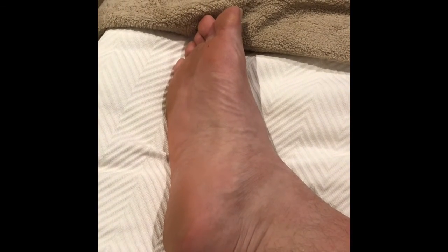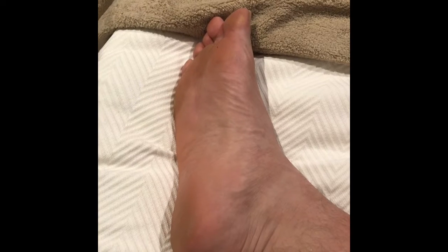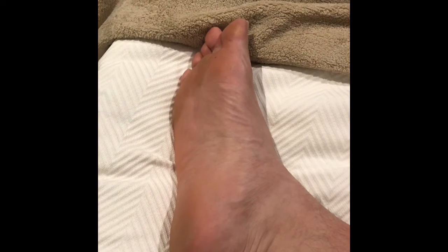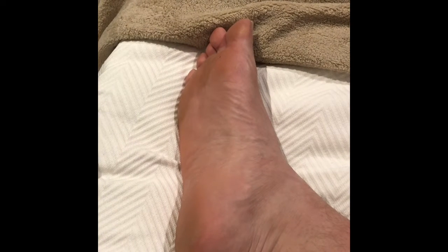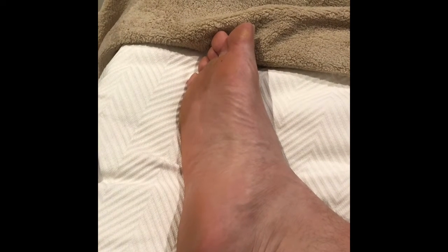Hi everybody, Dr. Michael Horowitz of Vancouver Orthotics. Have you been on holiday and taken many, many steps — more than 10,000 steps a day as you're enjoying your holidays?